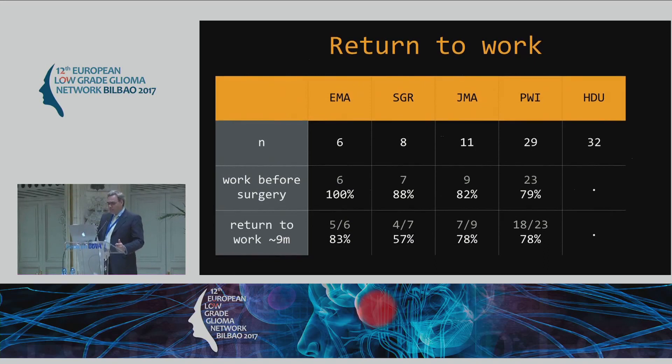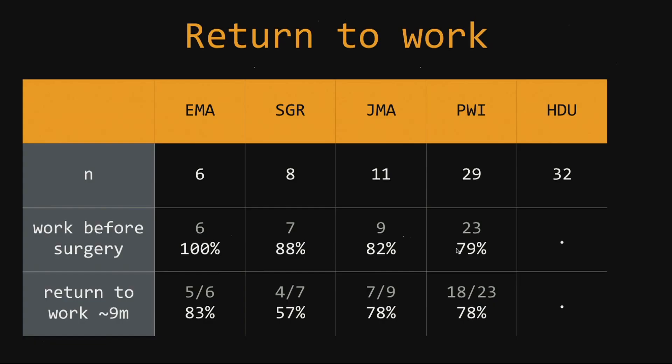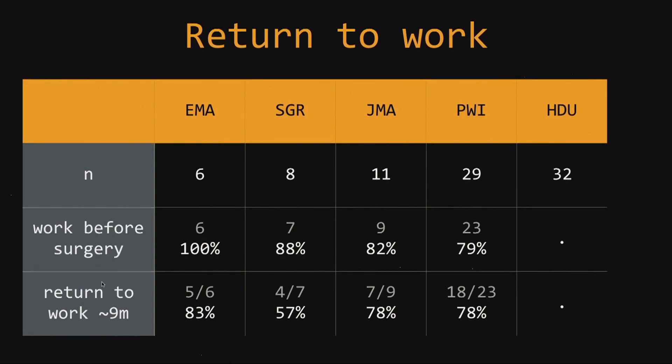Return to work: not all of these patients were working at the time of diagnosis, so here you see the numbers of patients who actually had a profession during diagnosis. Considering their return to work status — again, late at approximately nine months — we see that nearly 80% of these patients actually returned to work, whereas one out of five apparently does not.